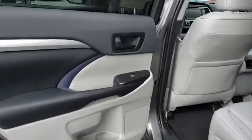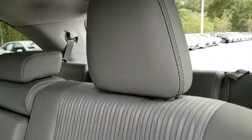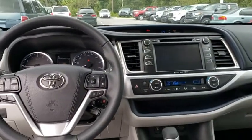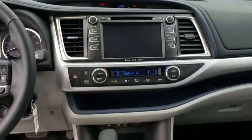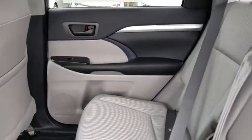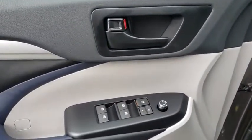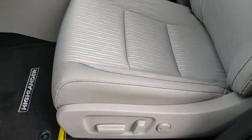Take this vehicle for a spin and see why so many shoppers are now proud owners. The Highlander is a good one. Thank you.